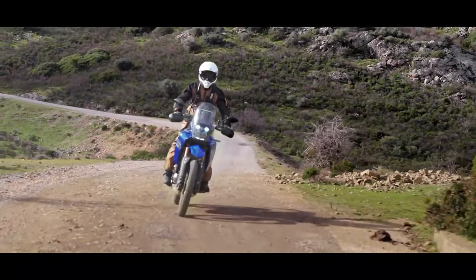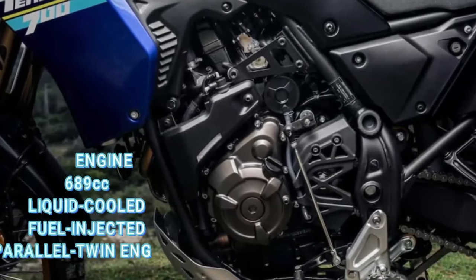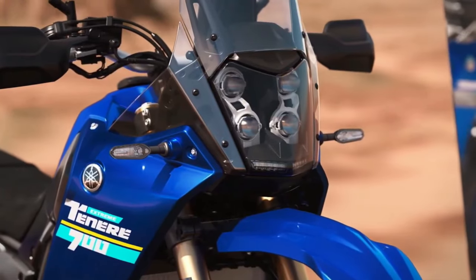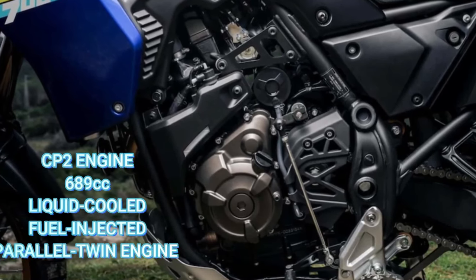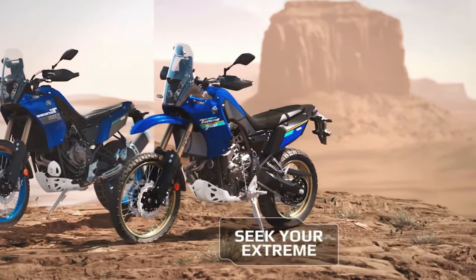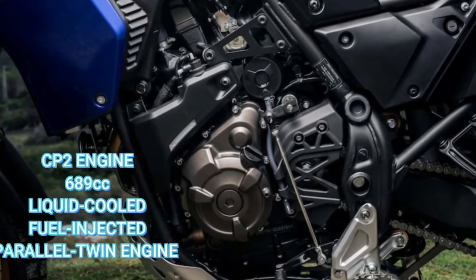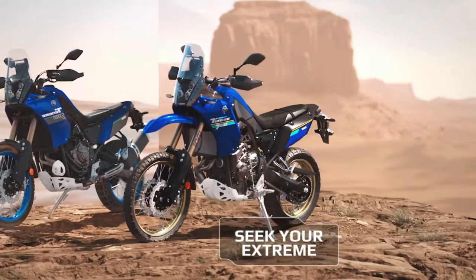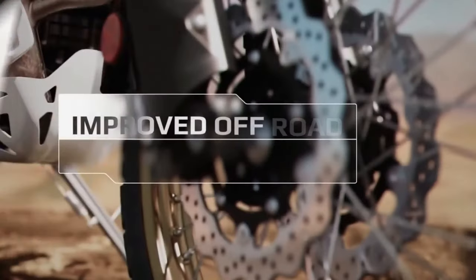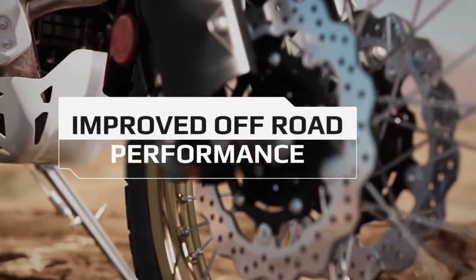Regarding other returning Yamaha models for 2024, there are no significant updates or changes in specifications for the 2024 Yamaha Super Ténéré ES, 2024 XT 250, and 2024 TW 200. They will continue to be available at Yamaha dealerships without any notable revisions. The 2024 Yamaha Ténéré 700 will be offered in two colors: Team Yamaha Blue in September 2023 and Shadow Gray in October 2023.